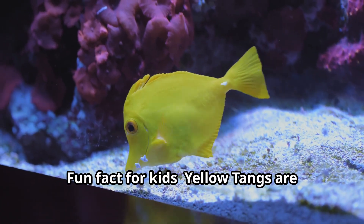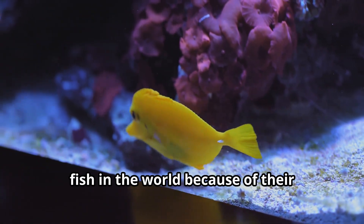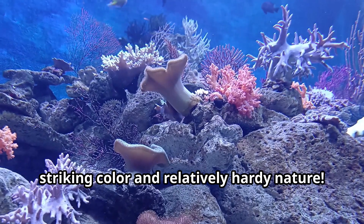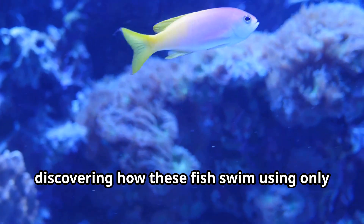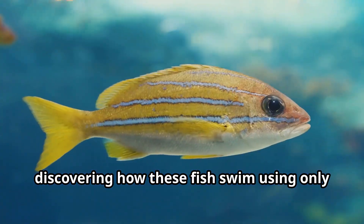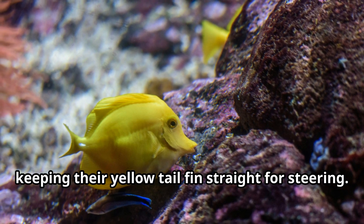Fun fact for kids: yellow tangs are among the most popular saltwater aquarium fish in the world because of their striking color and relatively hardy nature. Another fun learning opportunity is discovering how these fish swim using only their transparent pectoral fins while keeping their yellow tail fins straight for steering.